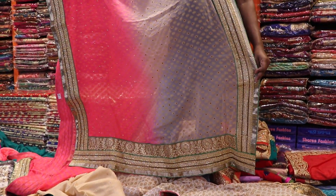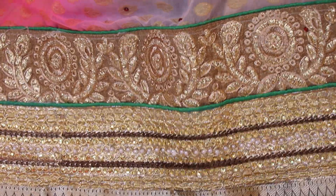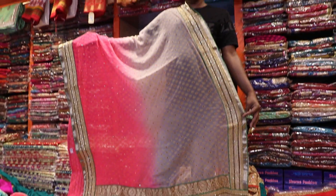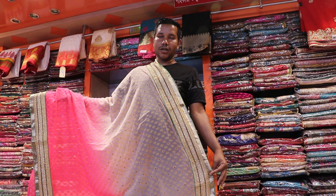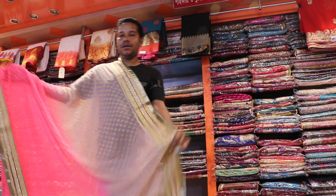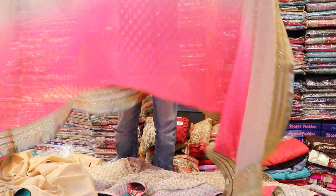The color is beautiful. How much is this color? It's 2500 Taka. The color is beautiful. It's a pink color.